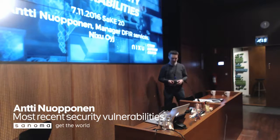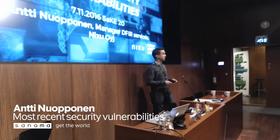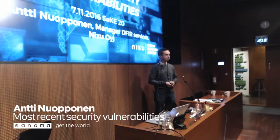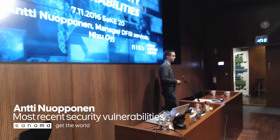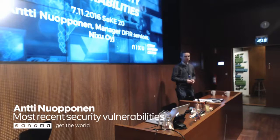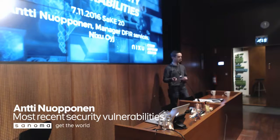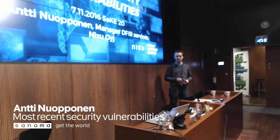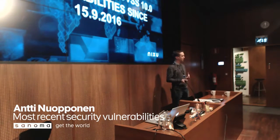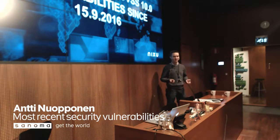Hello everybody, I'm Antti Nuopponen. I've been working for the past five years managing the incident response and forensic team at Nixu. Today I was asked to talk about the most recent security vulnerabilities. I did some digging figuring out what's relevant, and I found that there's actually one product that had 37 critical vulnerabilities in the past two months. Any guess what that is?